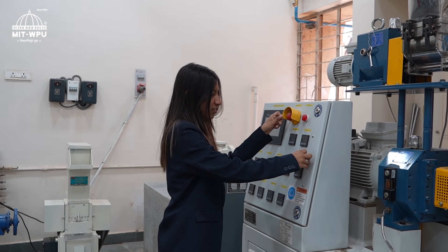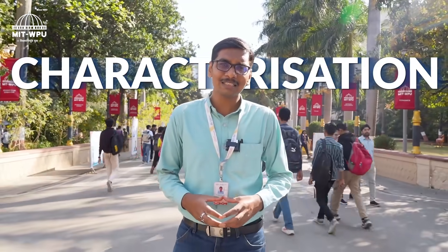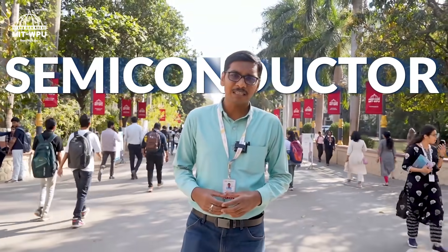Working with advanced equipment has deepened my understanding of how materials work in real-world applications. We also have an advanced functional materials lab which typically focuses on synthesis and characterization of advanced functional materials such as piezoelectric semiconductor materials, here at MIT-WPU campus.